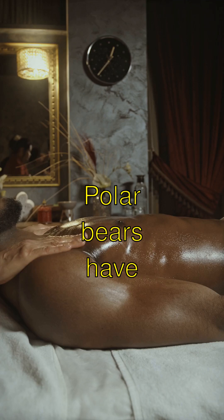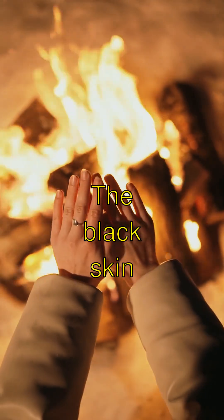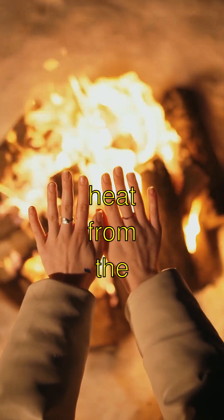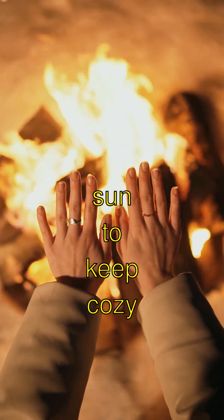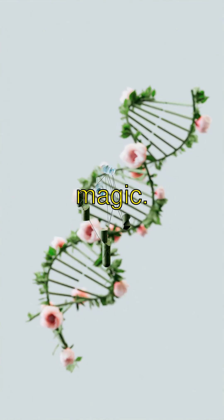Did you know? Polar bears have black skin under their white fur. The black skin helps them absorb heat from the sun to keep cozy in the freezing cold Arctic. That's science magic.